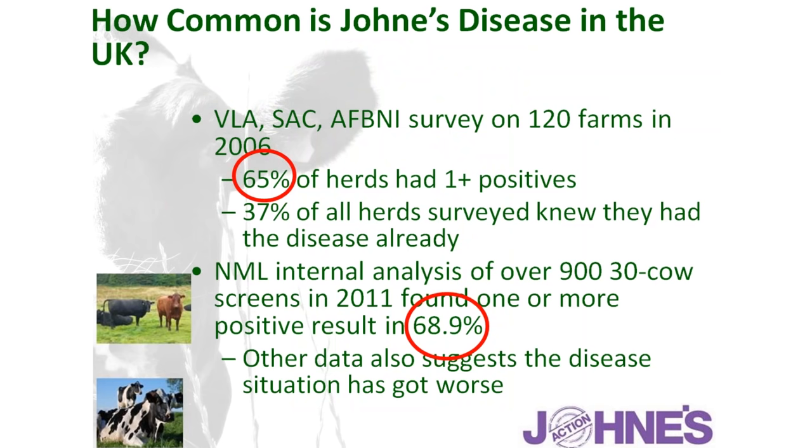In terms of prevalence — how common is Johne's disease within the UK — surveys in 2006 found around two-thirds of farms identified as Johne's positive. About a third of those already knew that was the case, showing that two-thirds were unaware of the disease's presence. Further work by NML in an internal analysis of their 30-cow screens came up with a very similar figure — just over two-thirds of herds showing evidence of positivity.